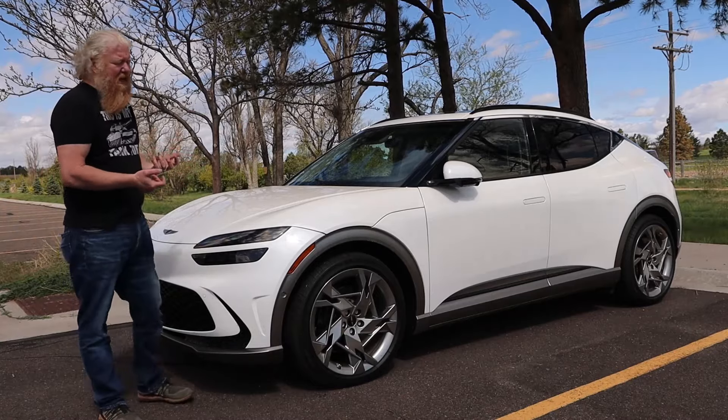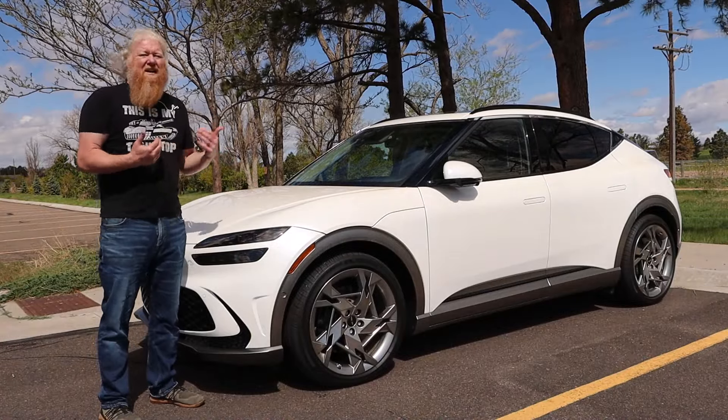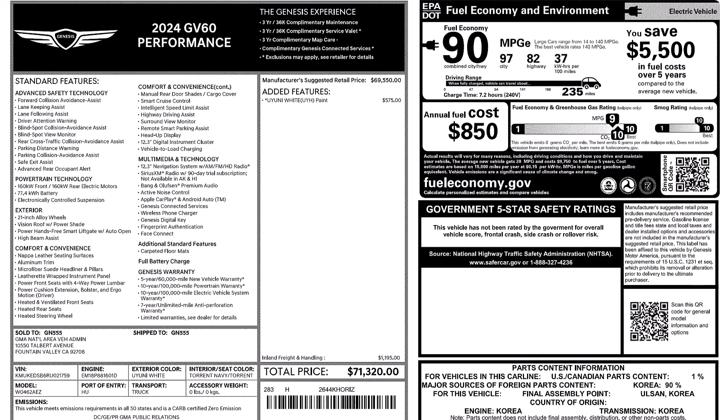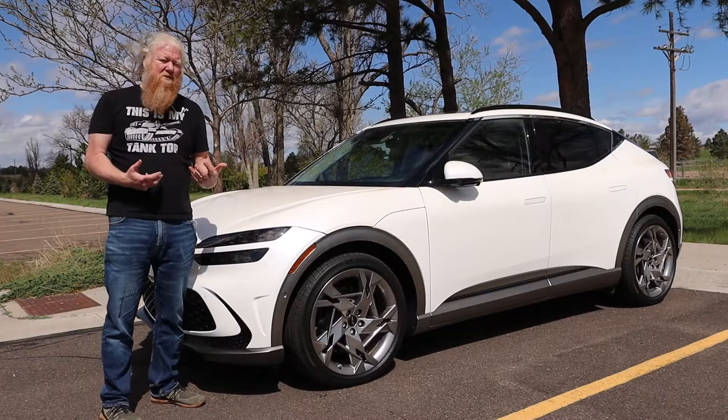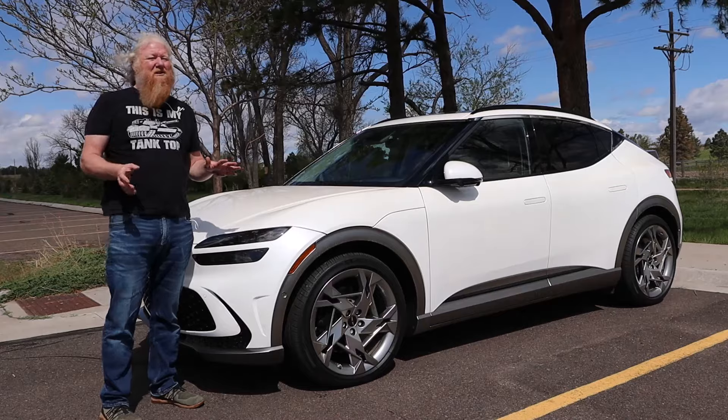Back to this Genesis — the GV60 is a wonderful, wonderful car. I'll show you a Monroney really quick so you can get an idea of price point. This is a luxury vehicle, but it is cheaper than most of its competitors. It's also fully electric, which means there's going to be a price premium anyway.